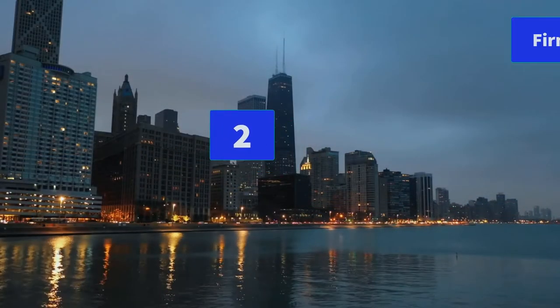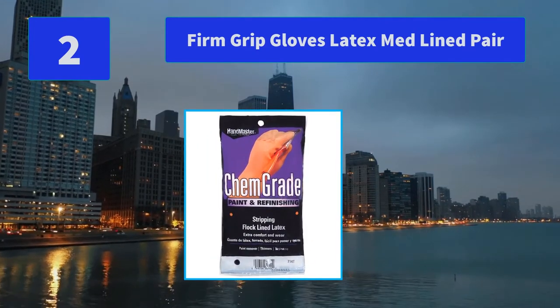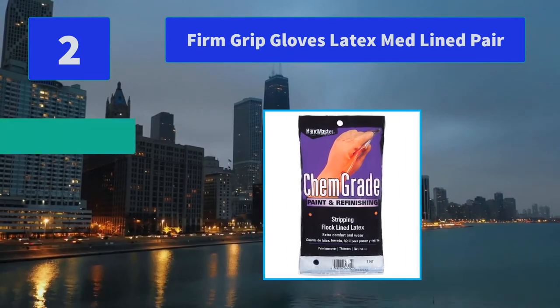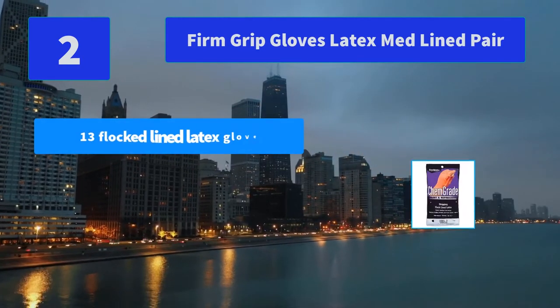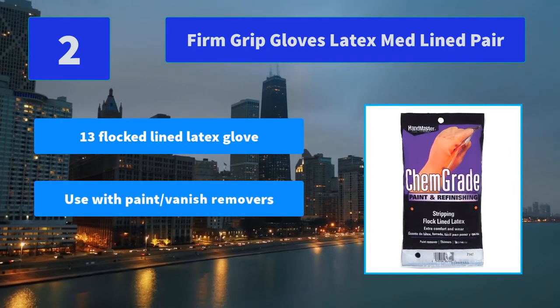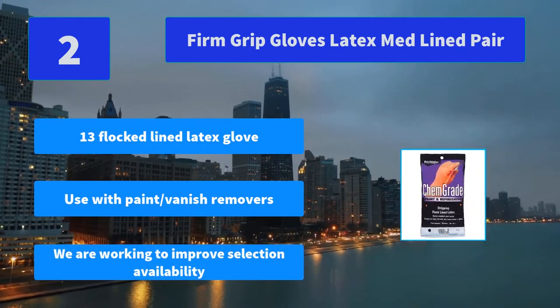Number 2: Firm Grip Gloves latex, Medline pair. Medium, 13 inches flocked lined latex glove, for use with paint, varnish removers, paint thinners, turpentine and polyurethane, pair, pegable. Main features: 13-inch flocked lined latex glove, use with paint and varnish removers. We are working to improve selection availability.